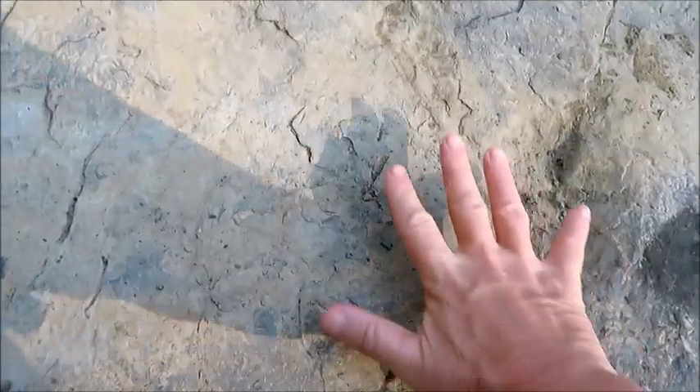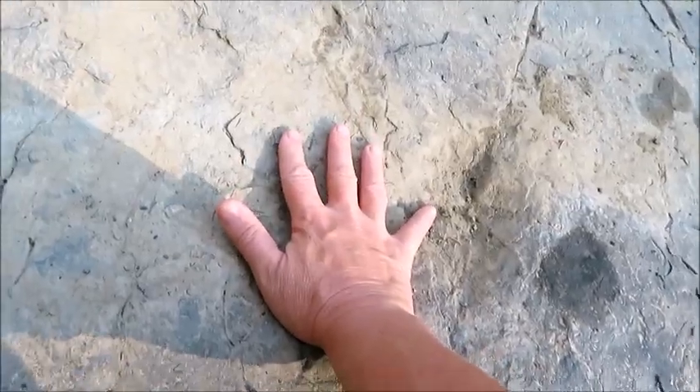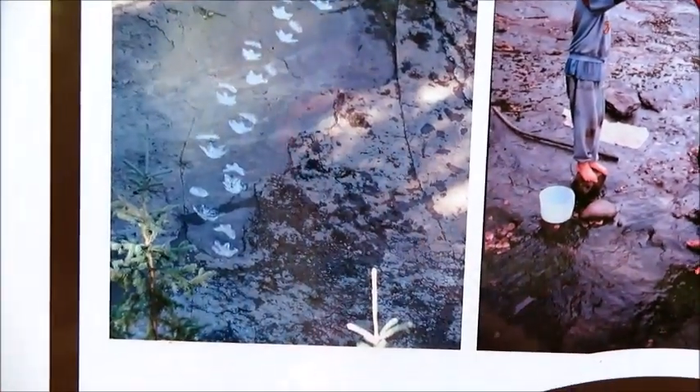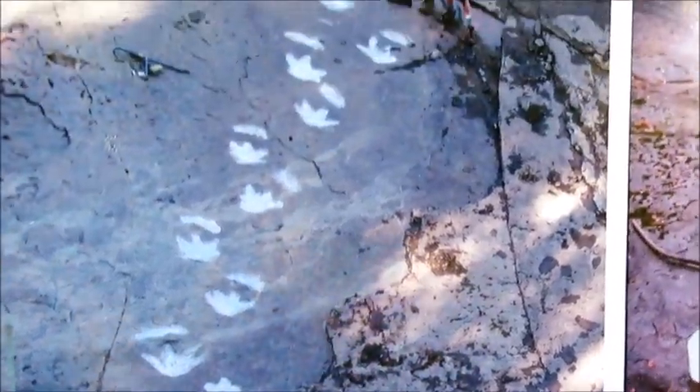Way back in prehistoric times, dinosaur days, this was probably like a muddy bank and that's how come over time the footprints kind of fossilized as the banks got harder. To give you an idea of the size, there's my hand in the print. The tracks have definitely faded over time, but this is what they looked like in 2000 when the guys put baby powder in them.